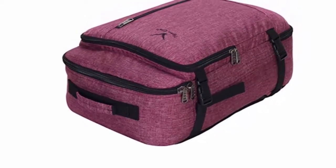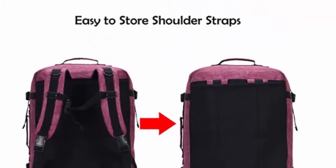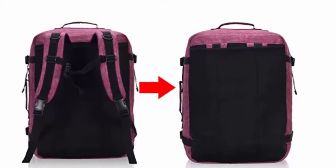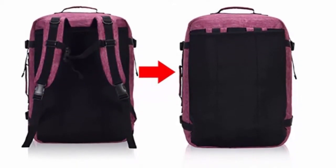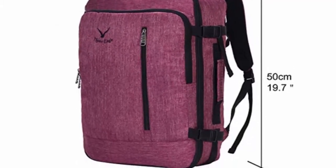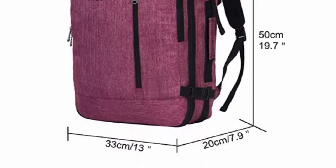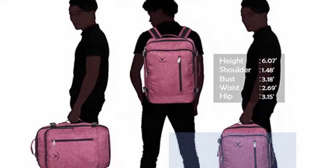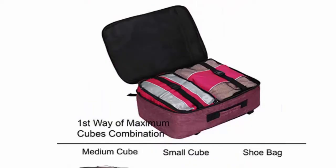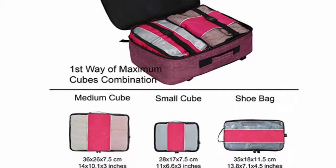38-liter capacity to fit your belongings and gadgets. Airplane suitcase backpack dimensions: 13 x 7.9 x 19.7 inches (33 x 20 x 50 cm). Includes 4 packing cubes in 1 set: large 17.2 x 12 x 3.5 inches, medium 14 x 10.1 x 3 inches, small 11 x 6.6 x 3 inches, shoe bag 13.8 x 7.1 x 4.5 inches. Designed to fit the allowed maximum size of most IATA flights, fitting in the overhead compartment as well as under-seat storage. Please check the size and dimensions carefully before placing your order.